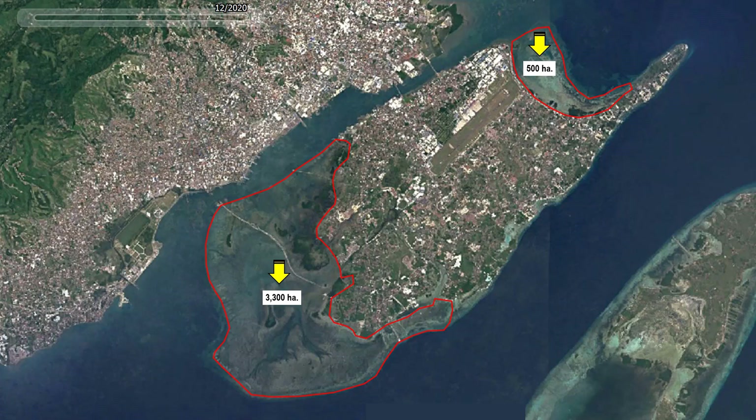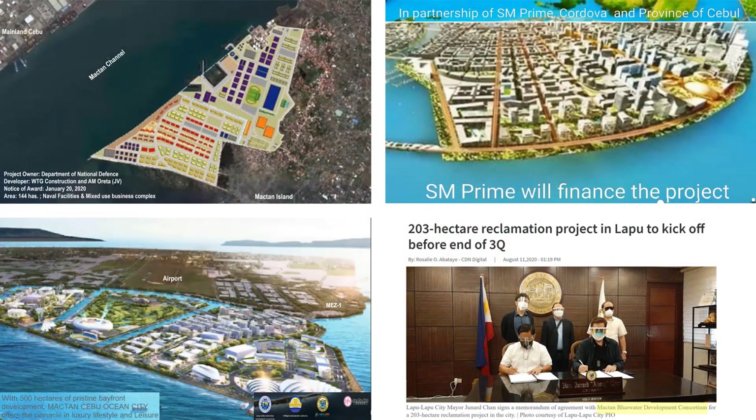The national and local government can negotiate for the transfer of the golf course in any of the reclamation projects. There are currently four reclamation projects that may have already been approved for development in Mactan Island. They will be developed by the private sector under the PPP or BOT program at no cost to the government, and the government will receive a substantial portion of the developed land.